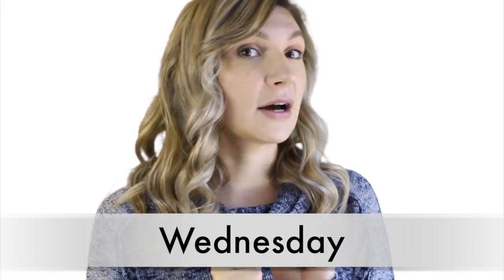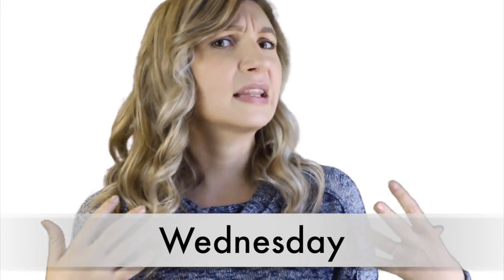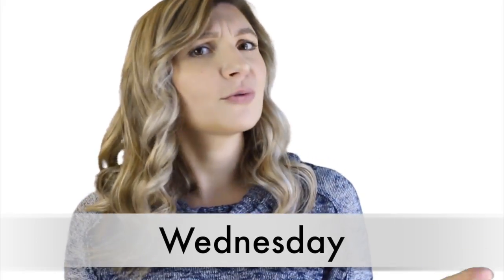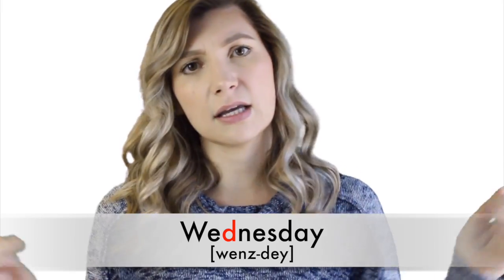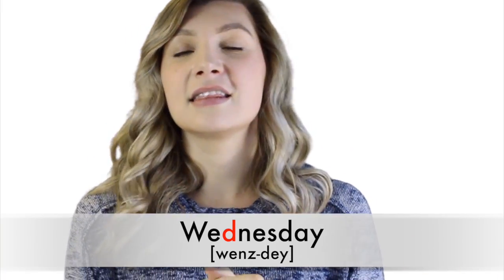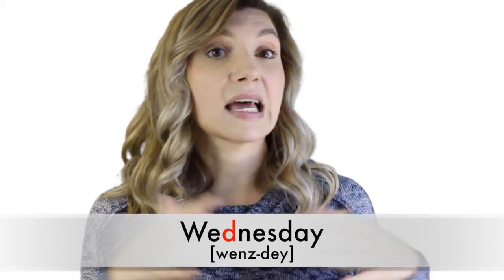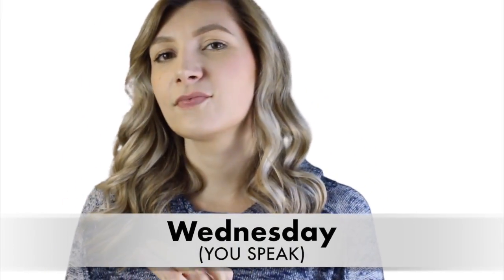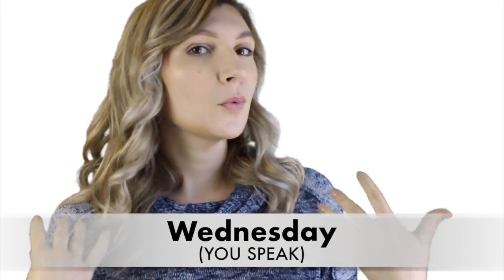Number nine: 'Wednesday.' I know we're going down this list and you're probably thinking English is strange. And you're right — sometimes the spelling just doesn't match with the pronunciation. Here's another example: in 'Wednesday,' the D is silent. So just don't say it at all. Practice with me: 'Wednesday.' Wednesday.